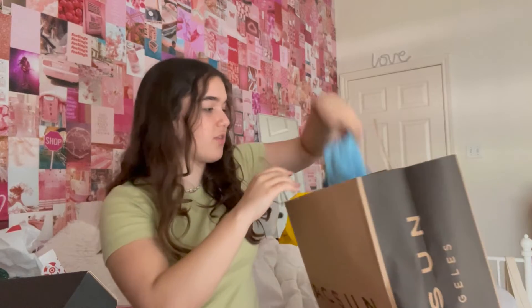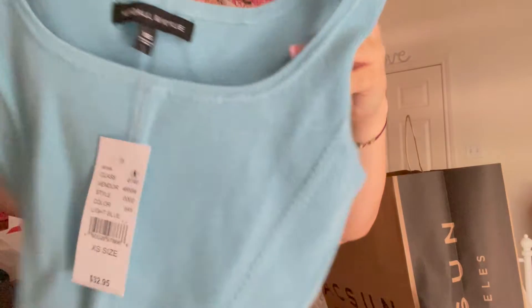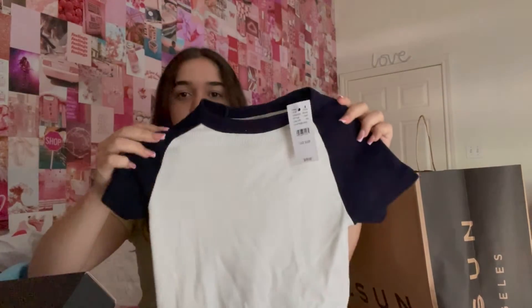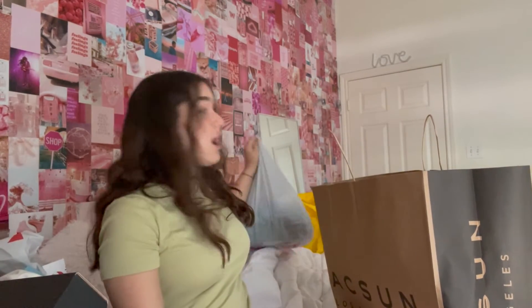I wanted the dress in blue so I could wear it in Greece, but the blue one was ugly — it just looked cheap — and the green one didn't. It has like a halter top and then there's like a hole, so it's really nice. And then I got this blue tank top — it kind of gives me corset vibes. And as I was leaving the store, I saw this item in the register line. I didn't even try it on — it said one size. It looks black on camera but it's more of a dark navy blue, and I just think it's so pretty.